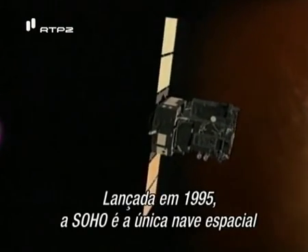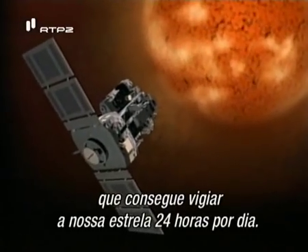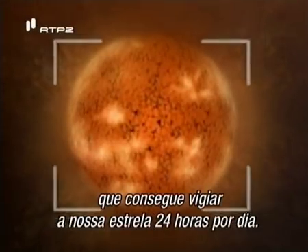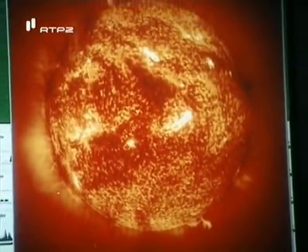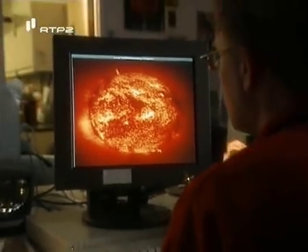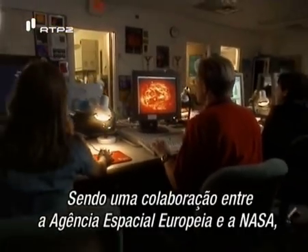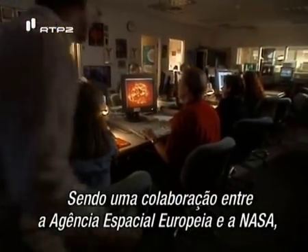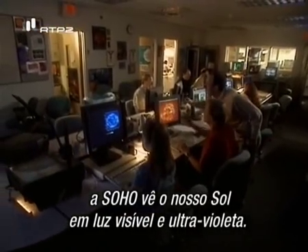Launched in 1995, SOHO is the only spacecraft that can monitor our star 24 hours a day. A collaboration between the European Space Agency and NASA, SOHO views our sun in both visible and ultraviolet light.